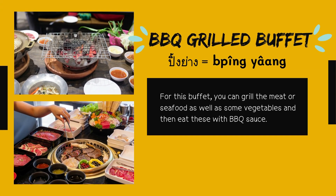Barbecue grilled buffet — in Thai, PING YANG. For this buffet, you can grill meat or seafood as well as some vegetables, and then eat them with barbecue sauce.